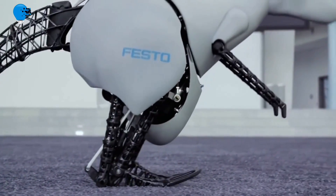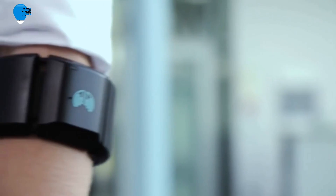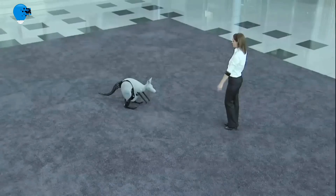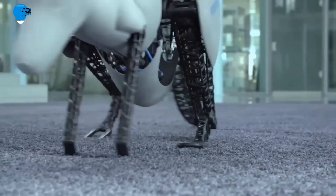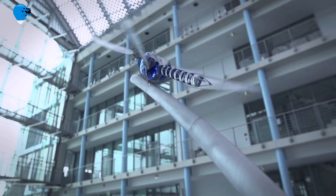For the last few years, Festo has been secretly working in their sprawling German laboratory on their most ambitious bio-inspired robot yet: a hopping robotic kangaroo.